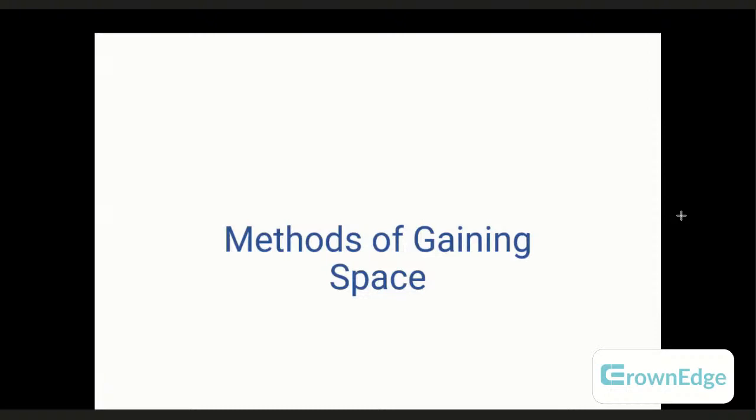My name is Dr. Sachin and today here at Crown Edge we are discussing about methods of gaining space. Why gain space and what is the importance of space? My guru always said when considering orthodontics there are four things to manage: one is appliance management, two is patient management, three is time management, and four is space management. Gaining space and finishing the case properly is what is necessary and what the orthodontist always aims for.